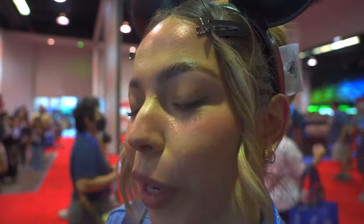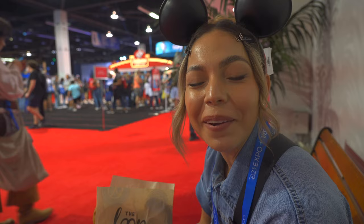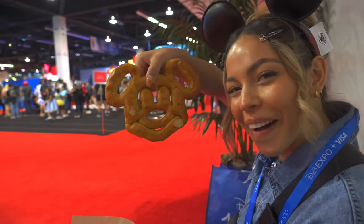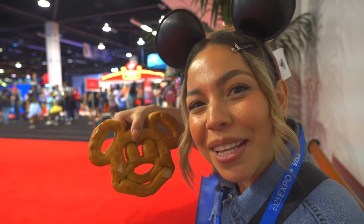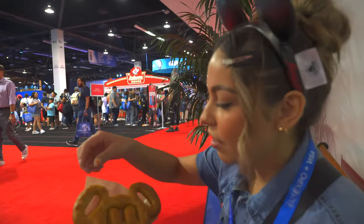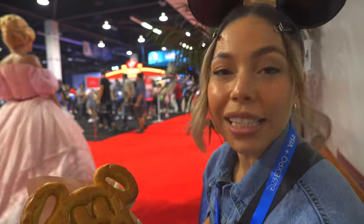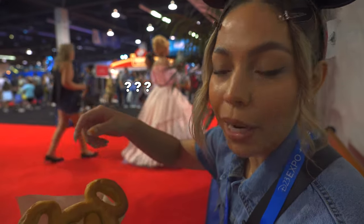Right now we're in line to get some pretzels. We got to refuel — we're getting a little hangry so we need to chill and get some food. First meal at D23 Expo, and you know food is important to us, so let's start out with something really good. Mickey shaped pretzel! We also got some nacho cheese, and now we're going to dip our pretzel into the nacho cheese.